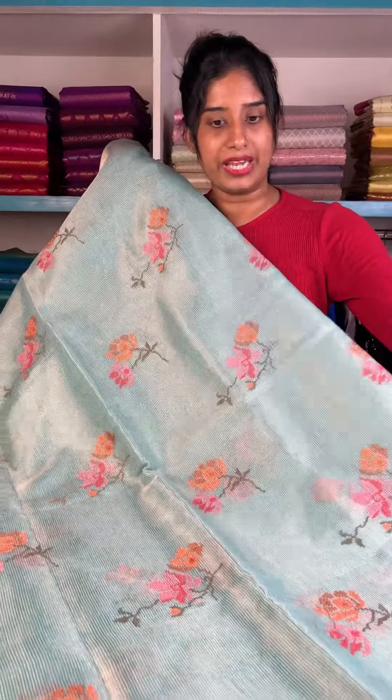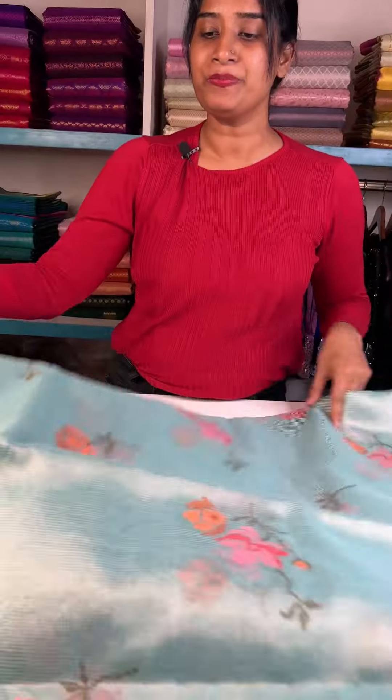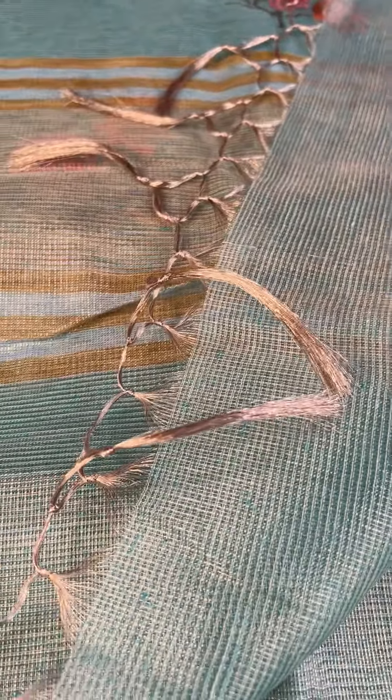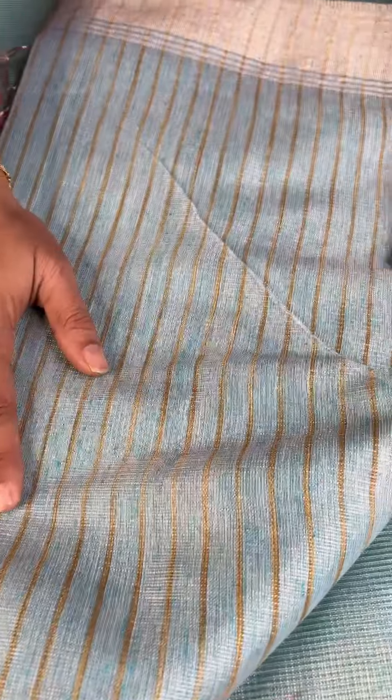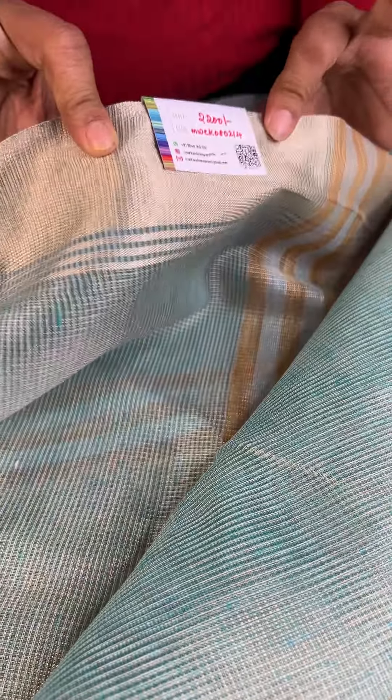It's very beautiful — this is a beautiful color. When the border comes, it's a golden pattern. It's very beautiful. The blouse piece comes to the border — it's a stripe pattern. The price is Rs.2200.